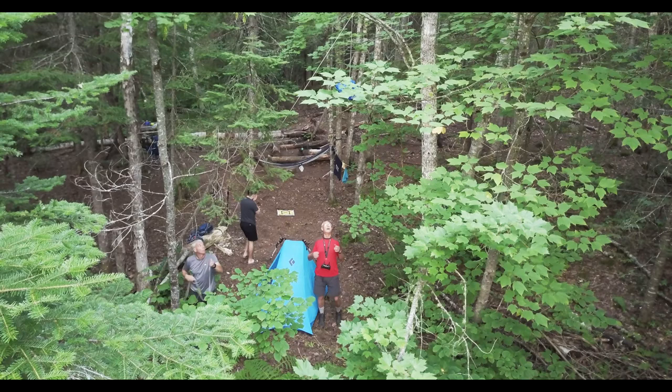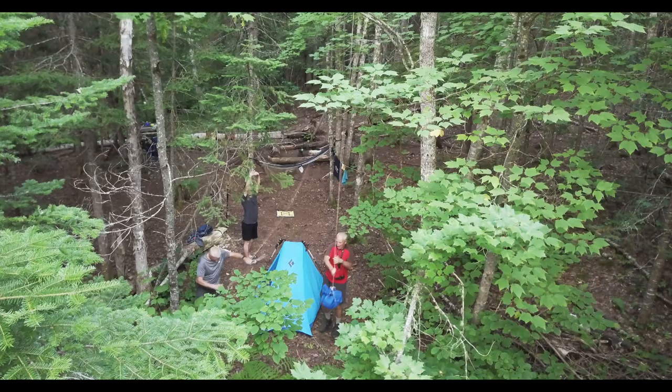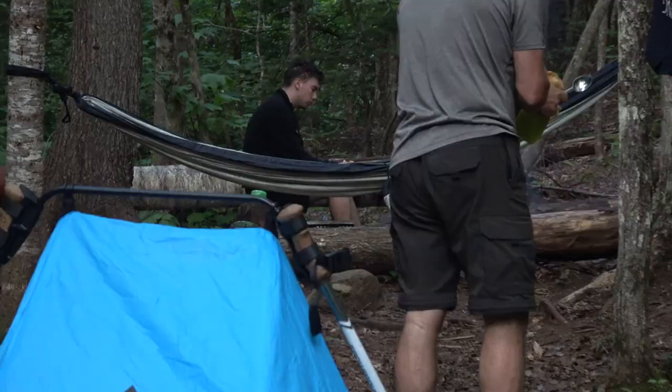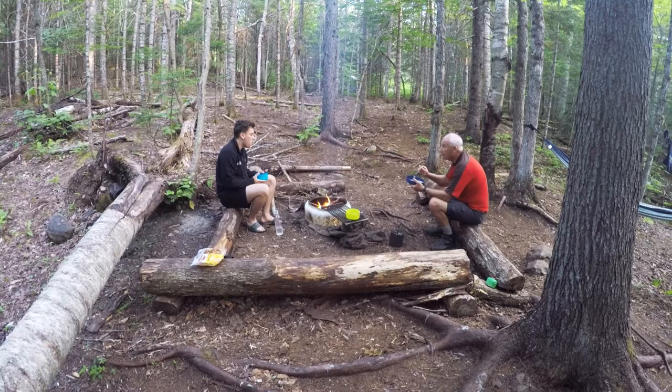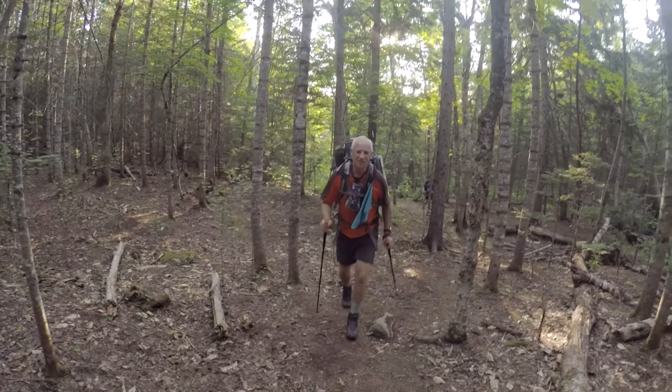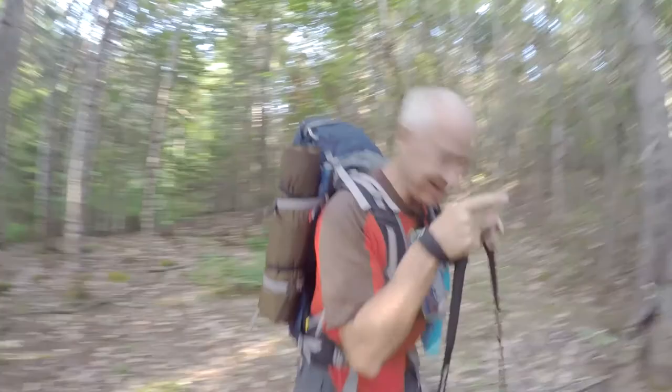How are you feeling this morning? A lot better. Start of day two, August the 3rd, getting an earlier start today — probably around 8 o'clock. We plan on doing another 20 kilometers today, and maybe more — see how we're all feeling. We're off on our adventure. Another beautiful sunny day on the Dobson Trail.